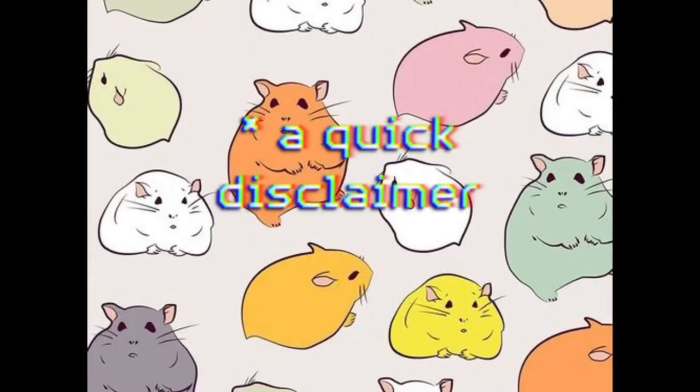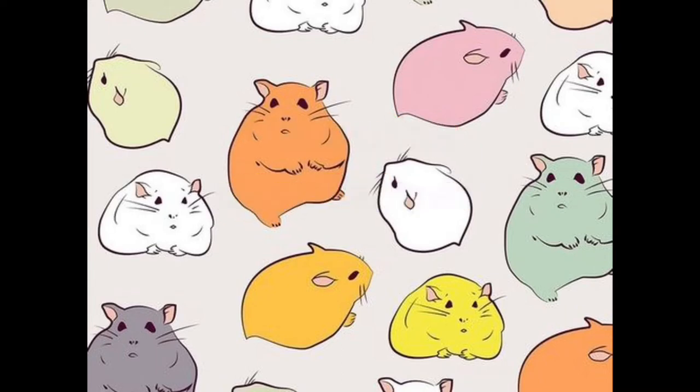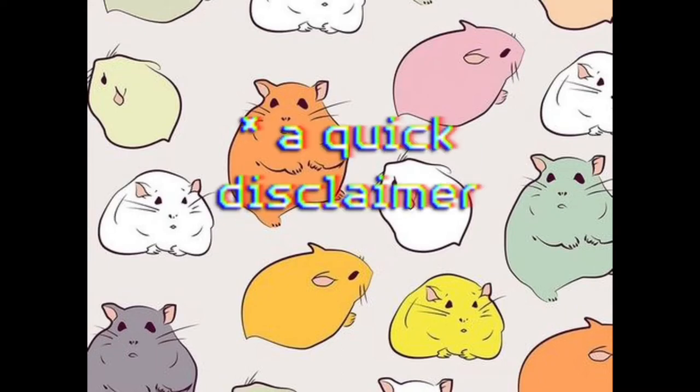Just before I start the video, I wanted to give a disclaimer: I did buy my hamster from a pet store, which was a really bad idea because pet stores do really horrible things to their hamsters. If I ever get a hamster in the future, I will definitely get it from a breeder or adopt one.